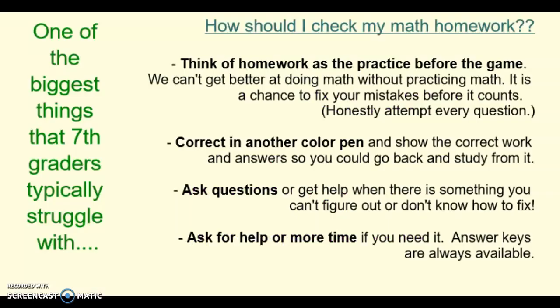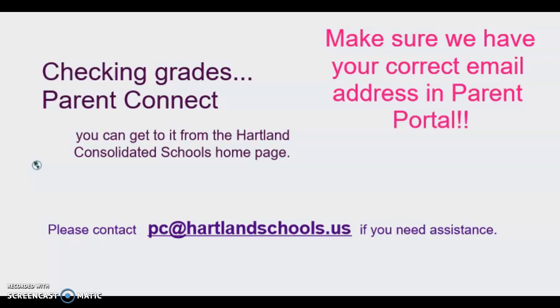The last thing I want to mention is how important it is when we check math homework. Really have students think of homework as the practice before the game — we have to do the practice to get better at anything, and math is no different. When we correct homework in class, make sure you're using another color, showing the correct work and the answer, and going back to the ones you got wrong to figure out how to fix them. Ask for help or let me know if there's something you can't figure out so we can go over it together. I also send a lot of emails out through Parent Portal and MyStar, our grading program, so make sure we have your email address in there so we can be in touch. Thanks!